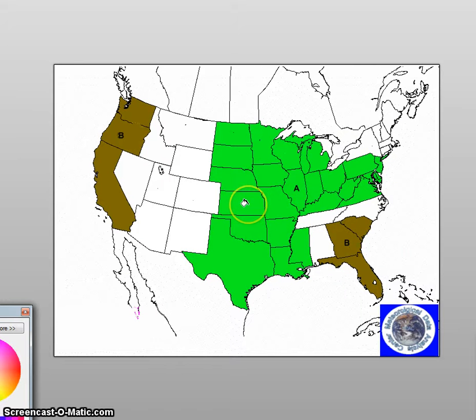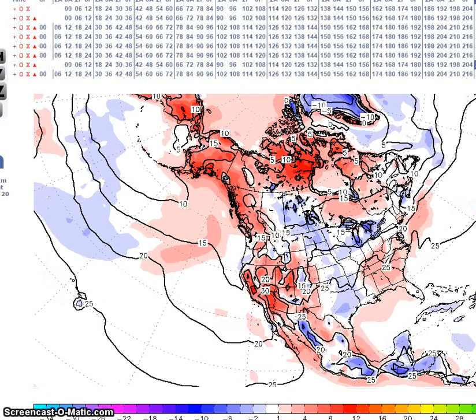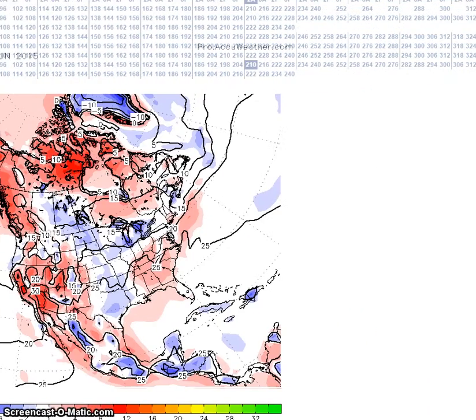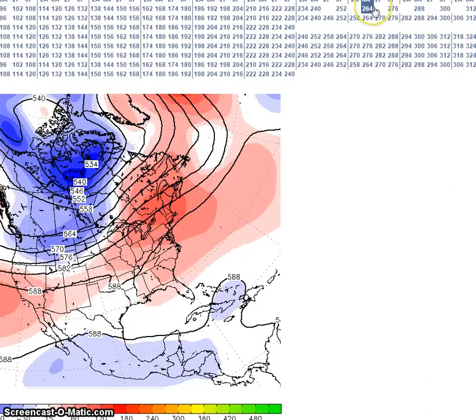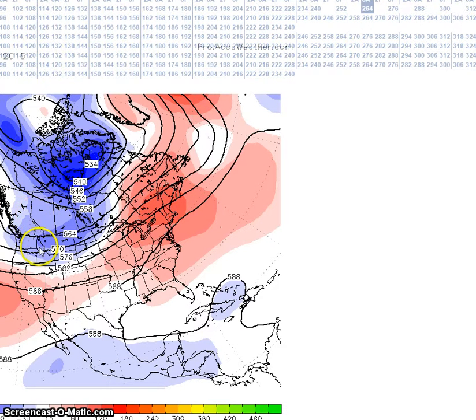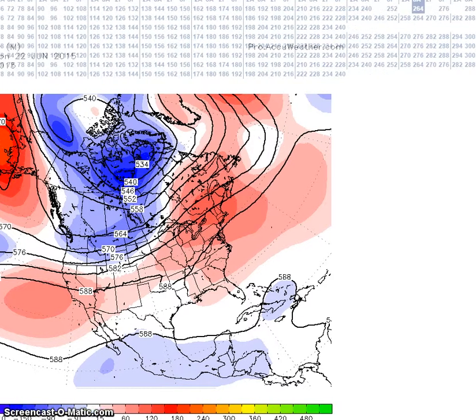Now for the period June 22nd to the 26th — here's the 22nd. Models are showing indications of a trough here into the northwest and a ridge here, and a ridge over the southeast. We still have our strong height anomalies over Alaska and the Aleutians, but not as strong as in the previous period.